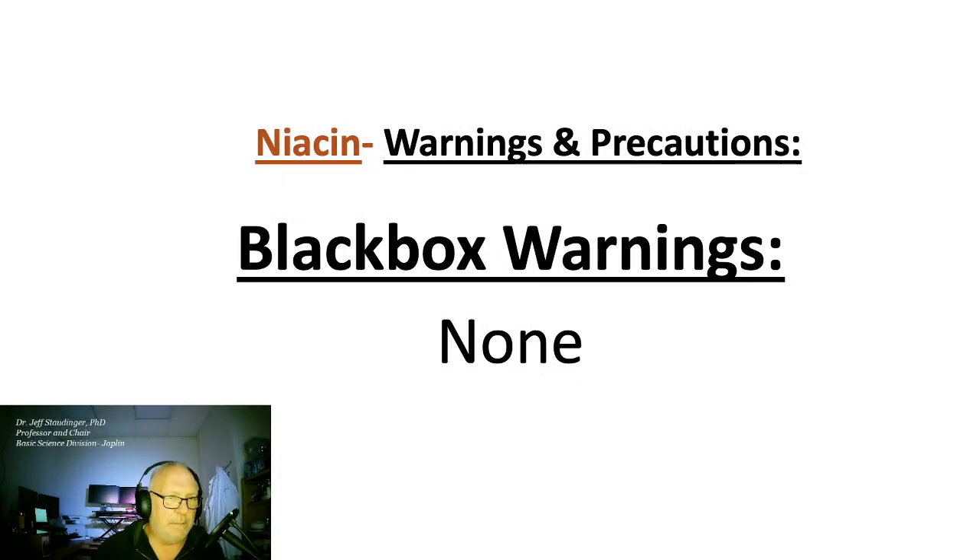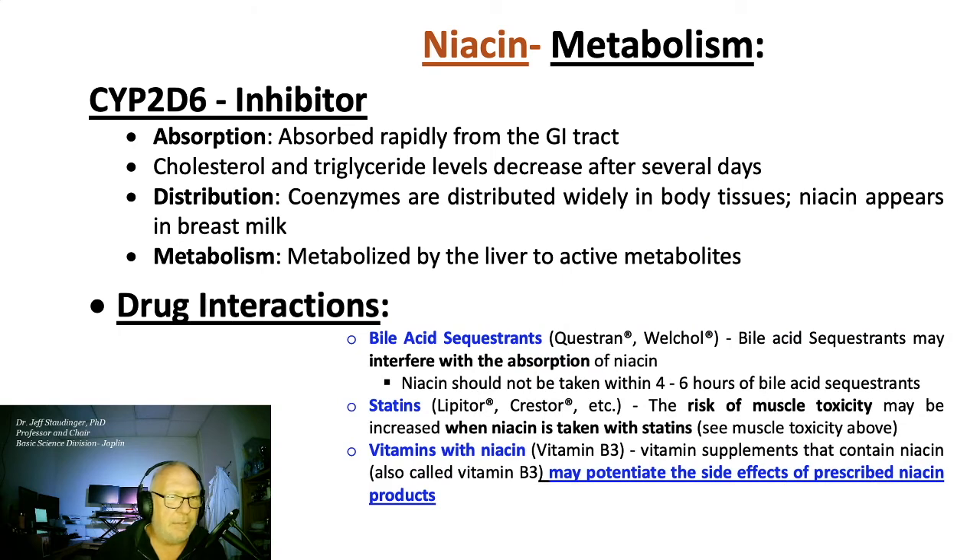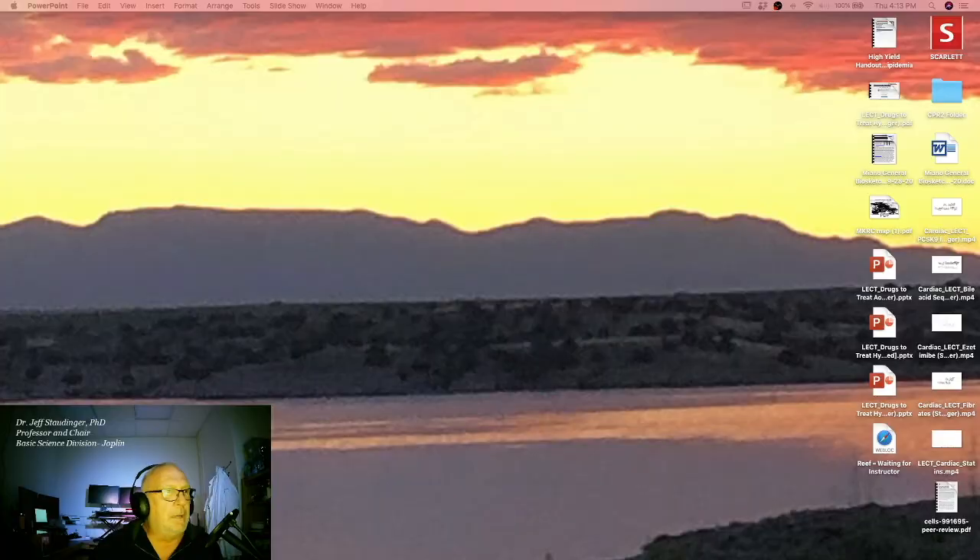There are no black box warnings associated with niacin. Niacin is a CYP2D6 inhibitor. It is absorbed rapidly, its distribution is wide in the body, and it does appear in breast milk. Niacin is metabolized in the liver to its active metabolites. Drug interactions to be aware of include bile acid sequestrants, statins, and vitamins with niacin, which can potentiate the side effects of prescribed niacin products. That wraps up drugs to treat hyperlipidemia.